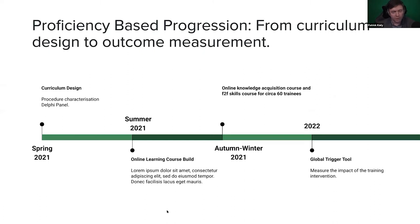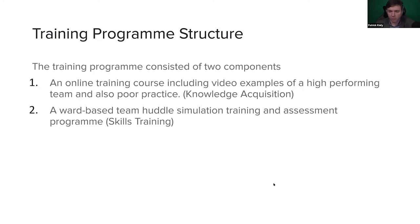On a timeline for the project: I agreed to do this project around 2019 in the summer — there was no lockdown, no pandemic, and everything seemed possible. The project itself started properly in 2021 in terms of defining those metrics. We started the online course recording and build in the summer of 2021. The course went live for learners in autumn and winter 2021, with the face-to-face course and then the skills training course. The efficacy of the training is now being examined using something called a global trigger tool, which identifies events in the hospital and how they've been managed post-training on the ward where the training was conducted.